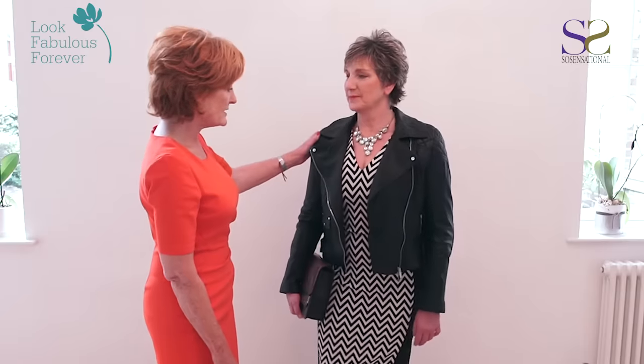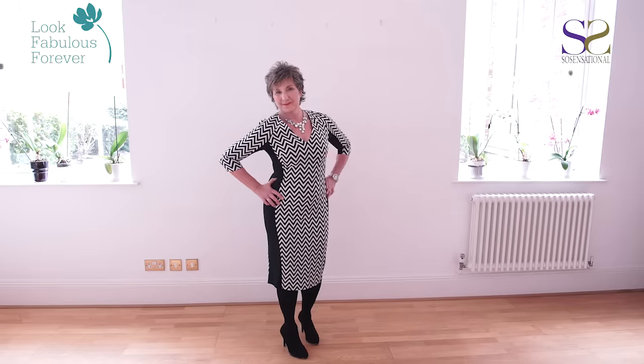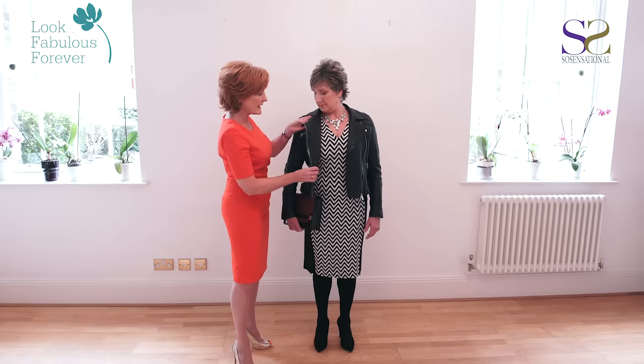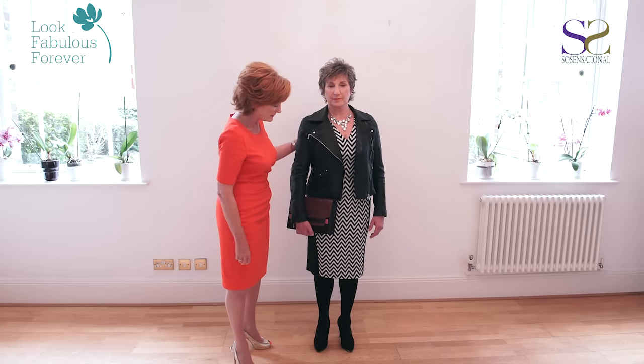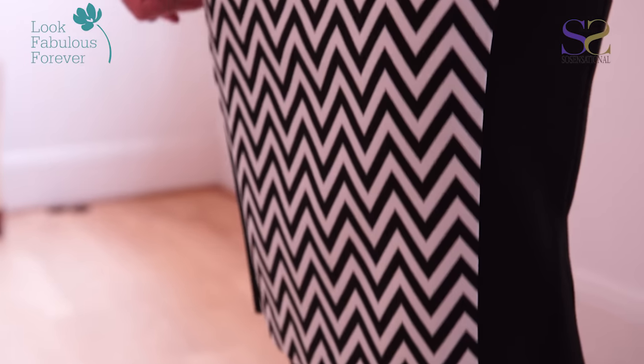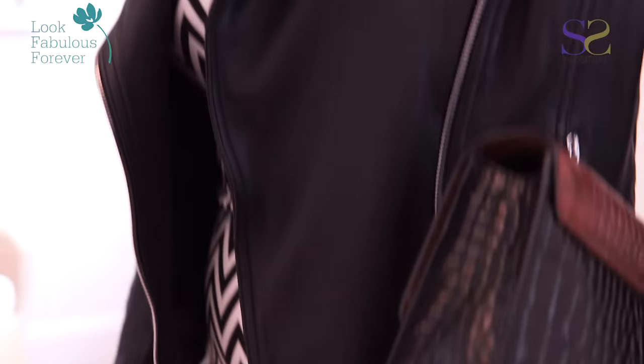We're pleased that Hilda has joined us today. Because Hilda has broad shoulders, we've chosen this dress especially for her — it's got a lovely raglan sleeve which works so well. It's also an illusion dress — it creates a great, great line. Fantastic.